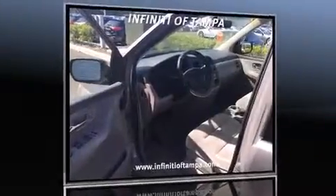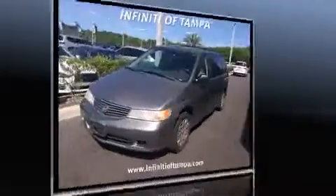The 2000 Honda Odyssey: under the hood you'll find a six-cylinder engine with more than 200 horsepower, providing a spirited yet composed ride and drive.